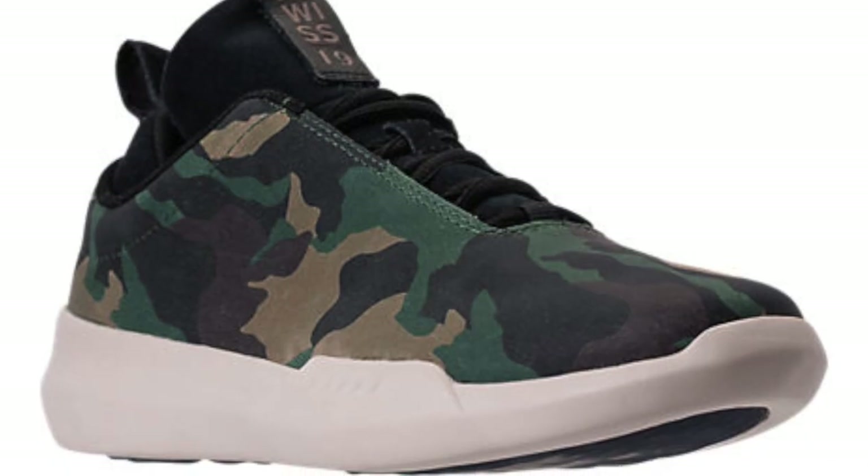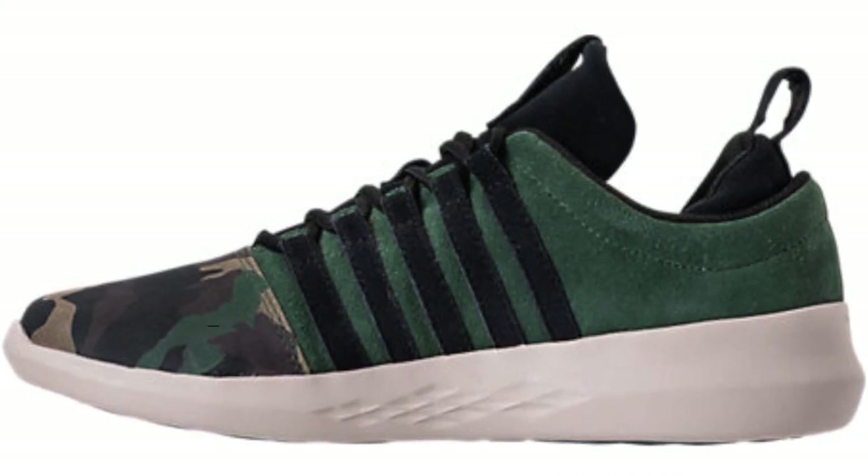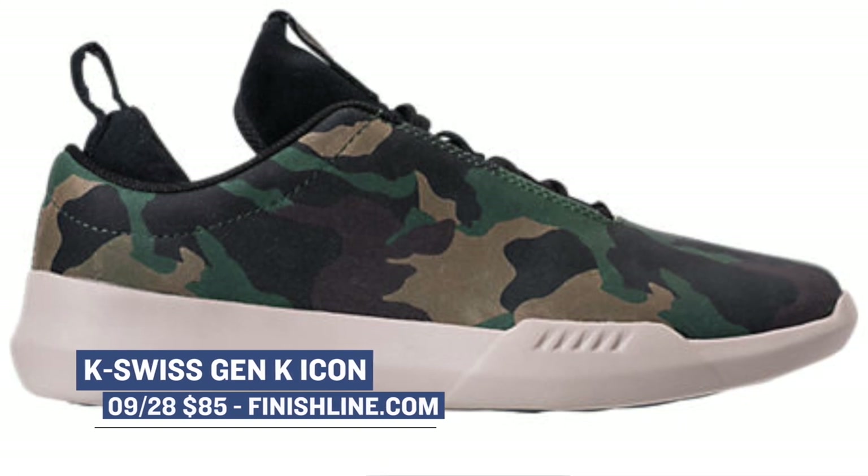If you want a switch, I'm rolling with K-Swiss. They have a camo colorway of their Gen K-Icon dropping. Like I said last week, I feel like the brand is trying to get their way back into the sneaker world, and the Gen K-Icon model was that inspiration. Those will cost you $85.